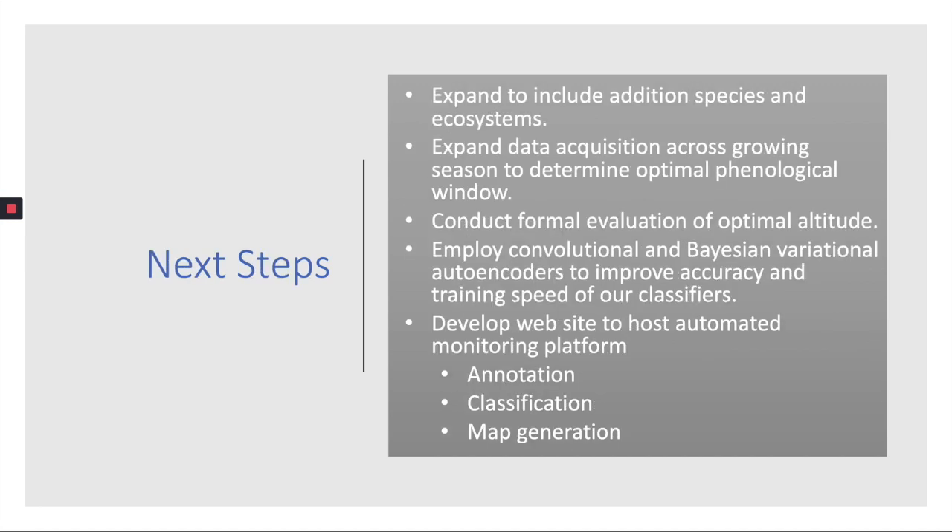To test the robustness of our methodology, we recommend evaluating these species across a greater range of sites and ecosystems to capture regional variability of invasive species as well as the ecosystems they are invading. In addition, we propose evaluating additional invasive plant species that are less distinct from their biotic and abiotic surroundings. To increase the accuracy of our methodology, we recommend ongoing acquisition of high-resolution imagery throughout the growing season to gauge the most effective time for monitoring. Finally, we're working on making the platform publicly available via a website that streamlines imagery upload, annotation, classification, and map generation.